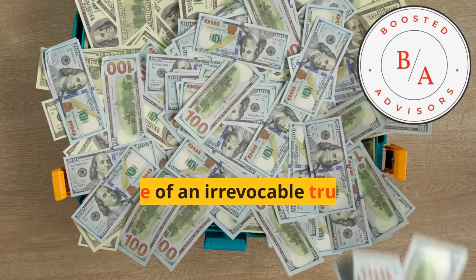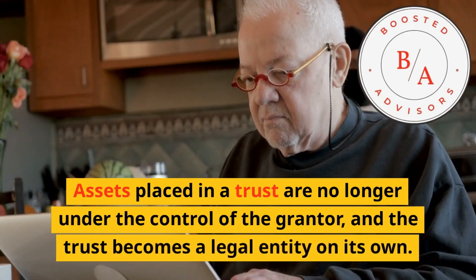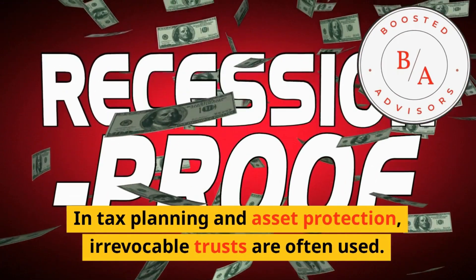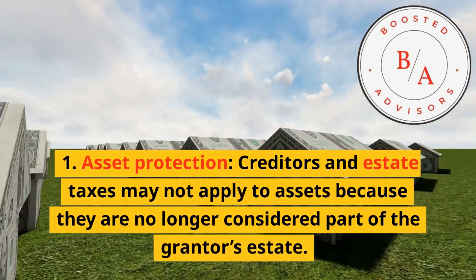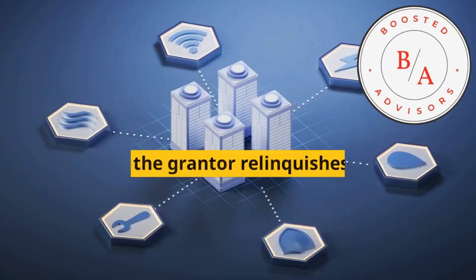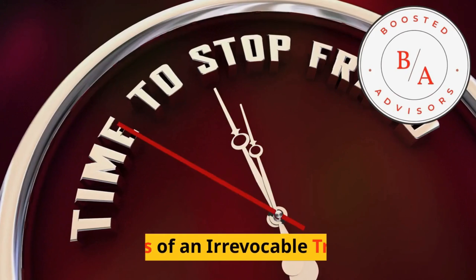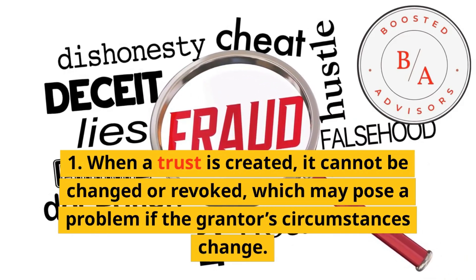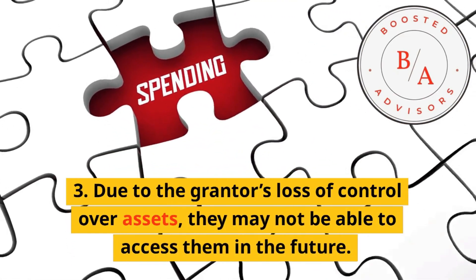What is an irrevocable trust? In the case of an irrevocable trust, once it has been established, it cannot be altered or revoked. Assets placed in the trust are no longer under the control of the grantor, and the trust becomes a legal entity on its own. Irrevocable trusts are often used in tax planning and asset protection. Pros of an irrevocable trust: 1. Asset protection — creditors and estate taxes may not apply to assets because they are no longer considered part of the grantor's estate. 2. It is possible to reduce estate and gift taxes by using irrevocable trusts. 3. When the grantor relinquishes control of the assets, they can ensure their management and distribution according to their wishes.